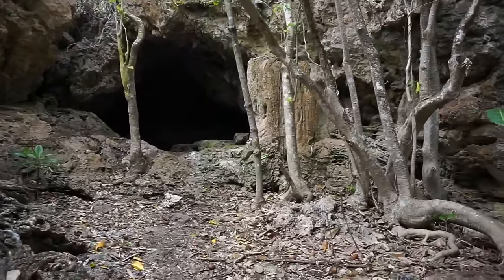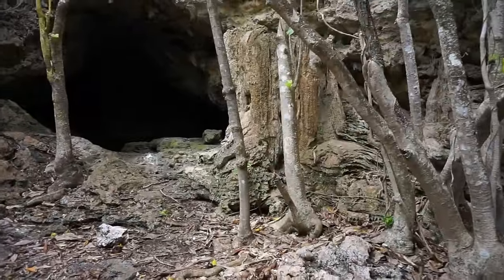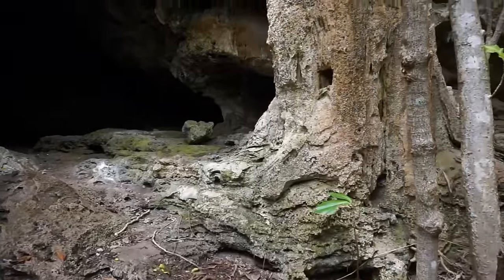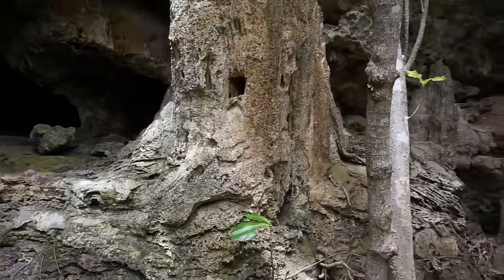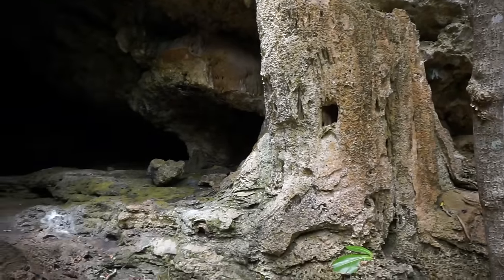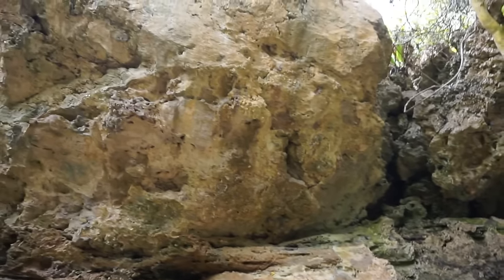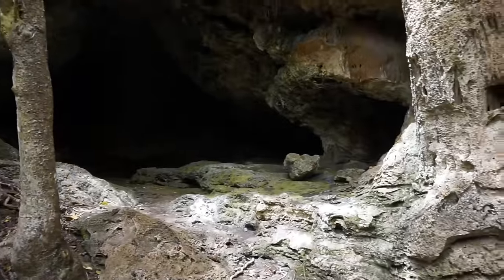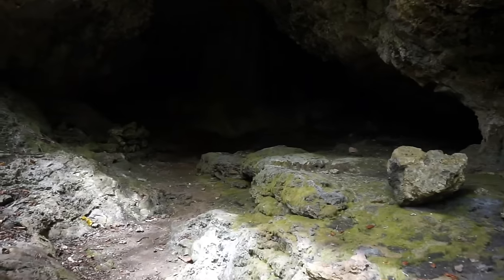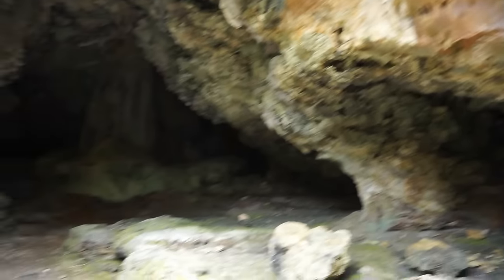We can see some stalactites and stalagmites — here's a big one right here. It has been eroded from the weather here. Some beautiful rock formations. Let's go inside — it's very dark inside — and let's see what we can videotape. Here's more signs of stalactites. Let's go.